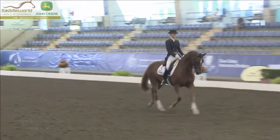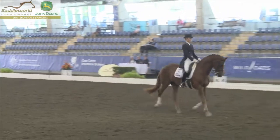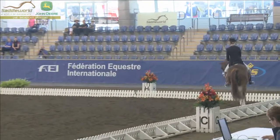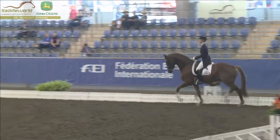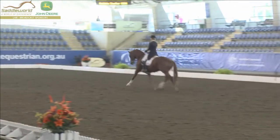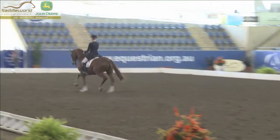This is a horse with a fantastic capacity to collect. You look at those hocks bending up underneath him — the quality in that collected trot, the regularity and the rhythm. You obviously do have that with some horses naturally. It's super hot. Beautiful feeling.